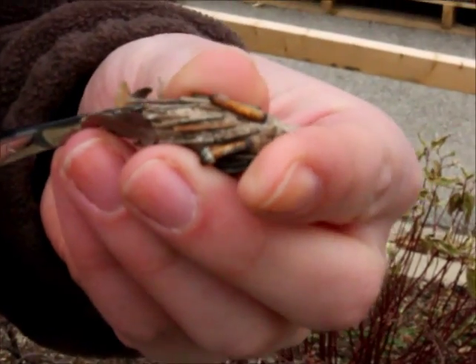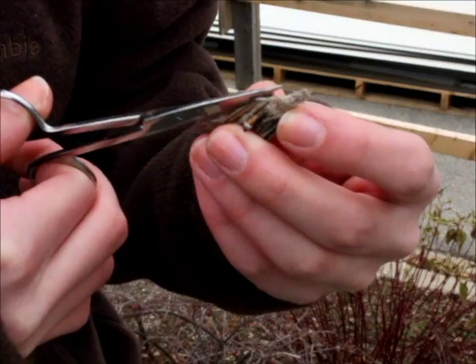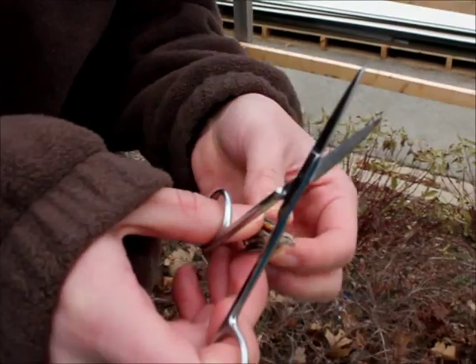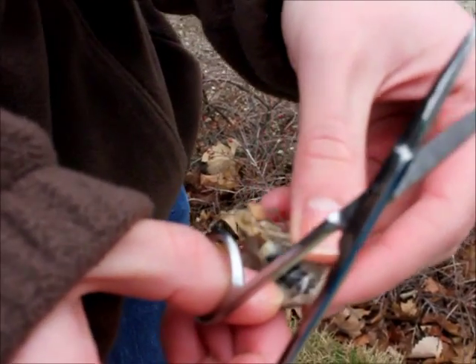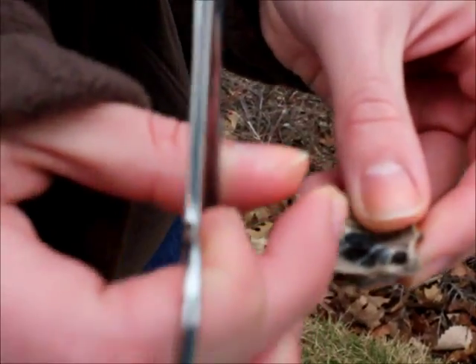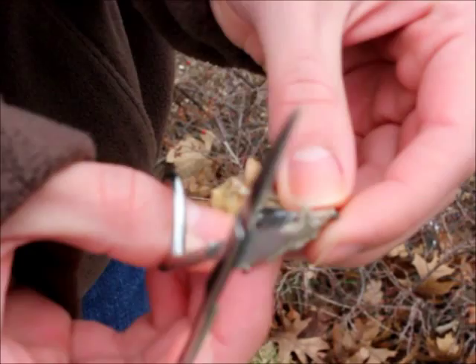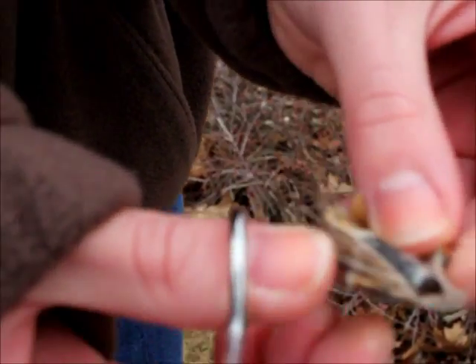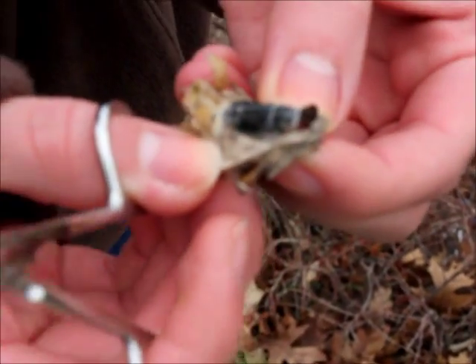We will start by cutting off the tip of the bag so we can get inside of here. I will try not to cut the female open. There we go — it's a little bit tough to cut. Oh, there she is. Look at her. As you can see, she's just a black blob. She's just a bag.